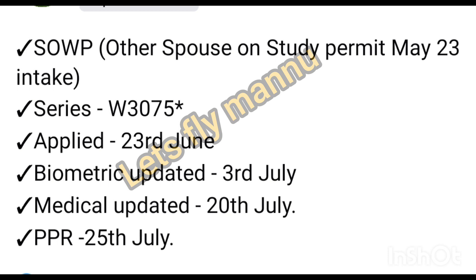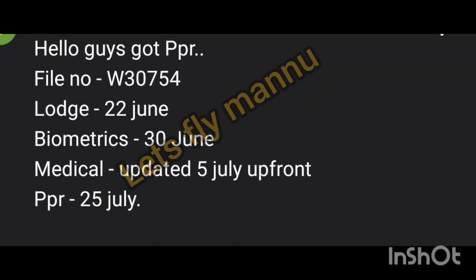Next is a spouse result. Spouse open work permit and study permit. Made 23rd intake, series number mentioned. Apply date 23rd June, biometric 3rd of July, medical update 20th July, PPR received 25th of July.